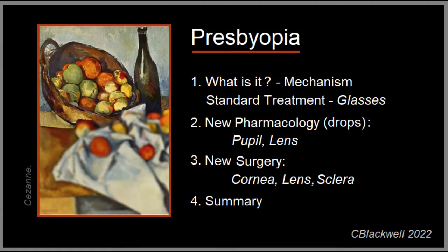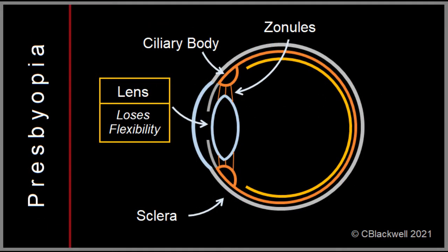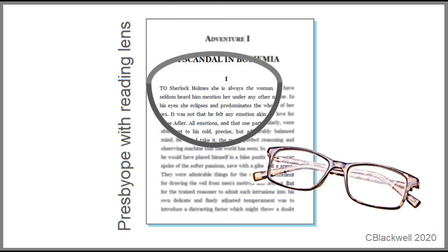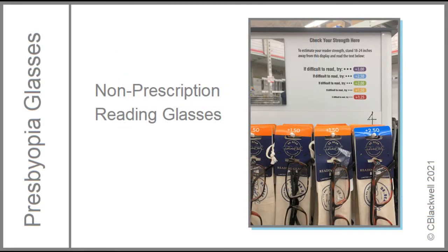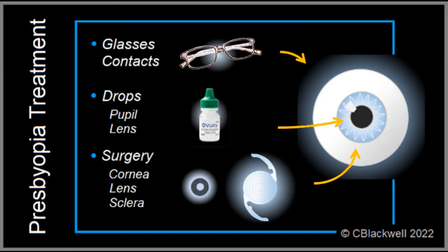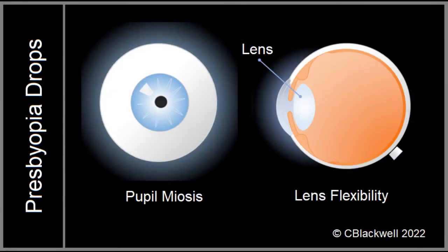Our presbyopia series has three parts. In video number one, we started by explaining the mechanism for close focus and how that declines with time. Most of the problem comes from progressive hardening of the natural lens in the eye. The traditional remedy has been to use glasses or contact lenses. Over-the-counter, non-prescription reading glasses are inexpensive and available just about everywhere. But in recent years, there's been a lot of effort to find alternatives to glasses. In video two, we covered eyedrops.